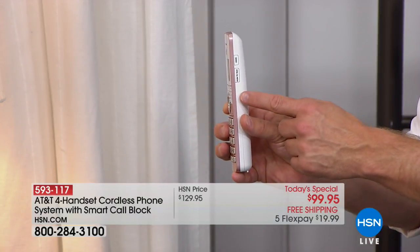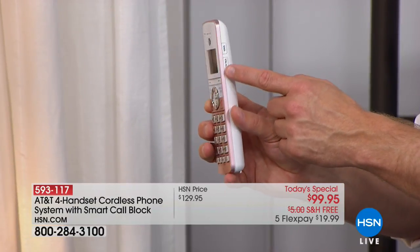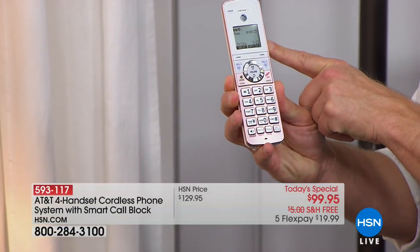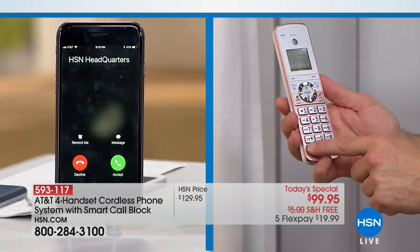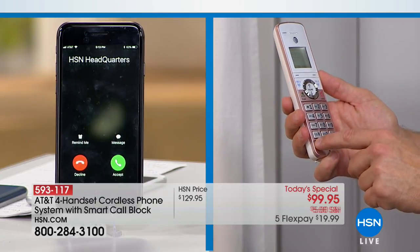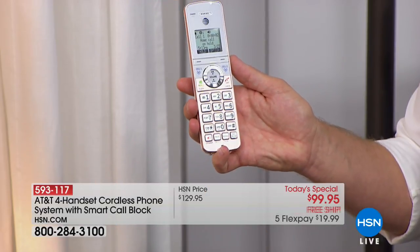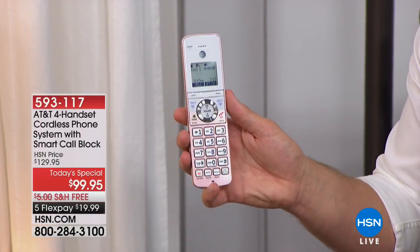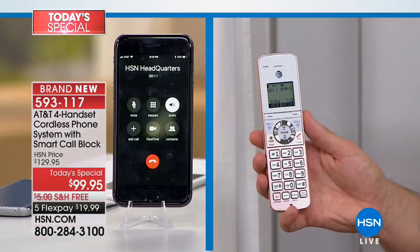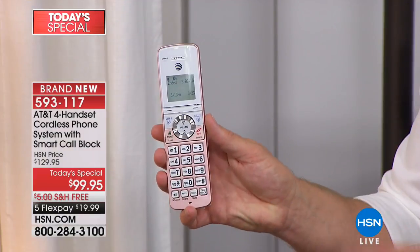I often leave my cell phone in the laundry room or back bedroom. Now I have four other phones — up to 12 actually, with additional handsets available. They're all going to ring, so I'm not going to miss that call from my husband or kids. I can go right to the handset in the home office and pick it up. It's paired and connected to my cell phone. You also have a built-in intercom system — you can do push-to-talk instead of yelling upstairs. And there's a voice assistant button — it connects with my cell phone so I can ask questions just like Siri or Google.